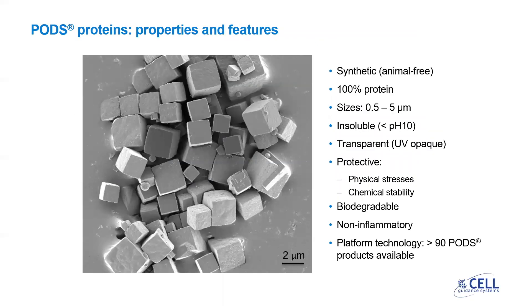PODs crystals containing growth factors have many advantages for cell culture. The crystal structure protects the cargo proteins from physical and chemical stresses, for example temperature stress, UV stress, or chemical stress such as from organic solvents. These properties mean that they can withstand stresses from curing processes in hydrogel and biomaterials manufacture.